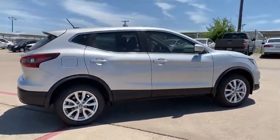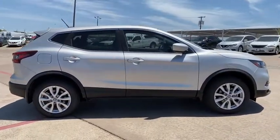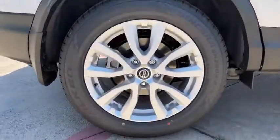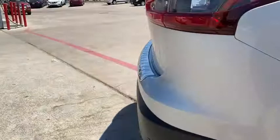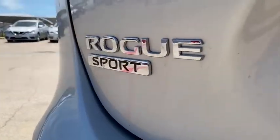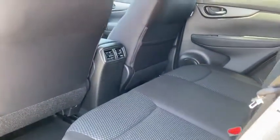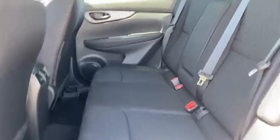Traction control, dual airbags, power steering, four-wheel disc brakes, CD player, electronic stability control, power windows, security system, rear window defroster, trip computer, remote keyless entry, panic alarm, overhead console, tachometer, brake assist, driver vanity mirror, cloth seat trim, front reading lamps, front bucket seats.